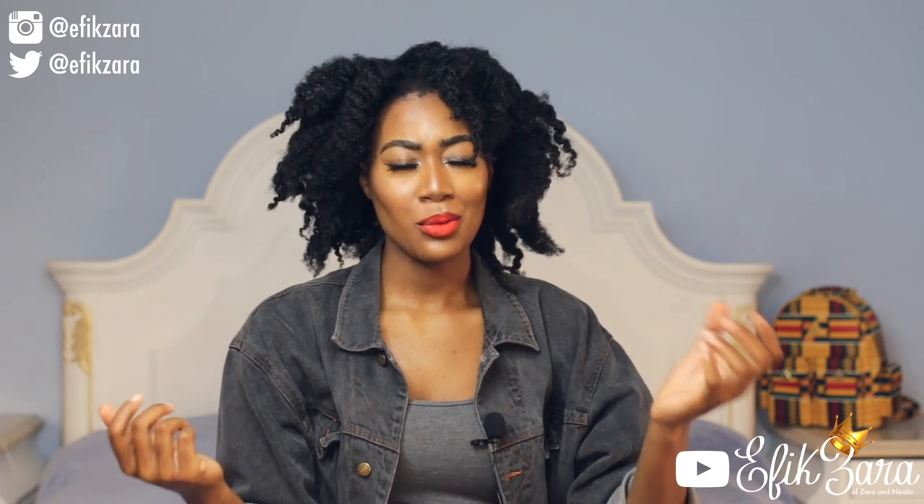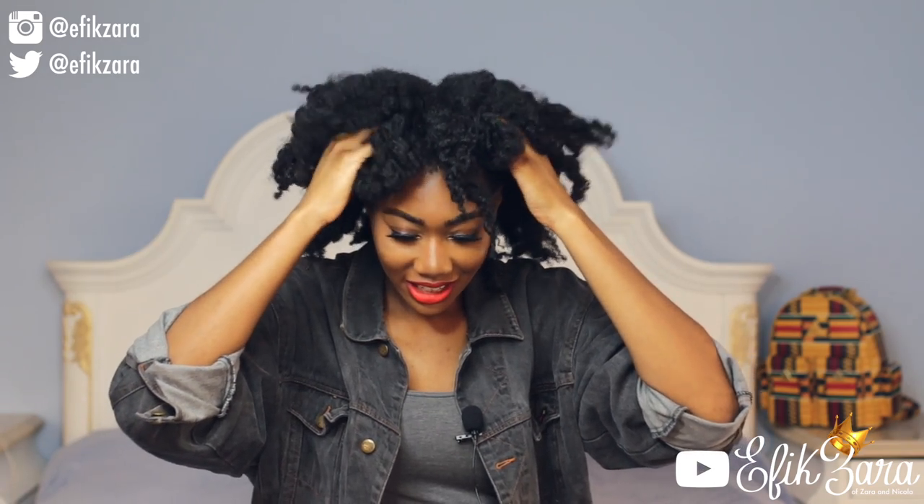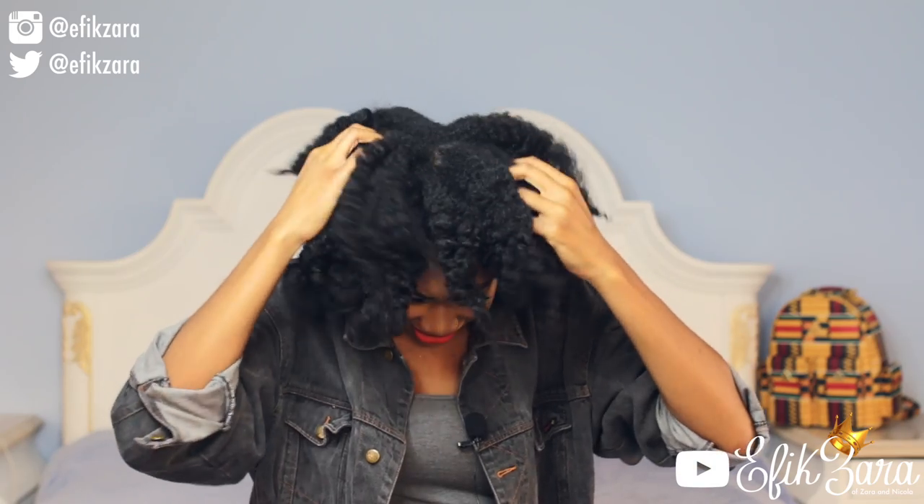The next thing we're going to do is take our fingers. What I like to do is put them on my scalp and then kind of mush my hair — this kind of gets it looser.